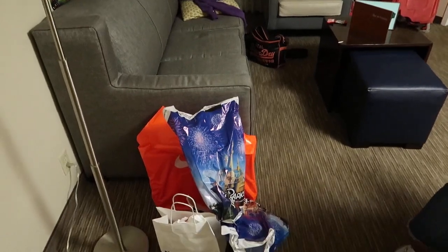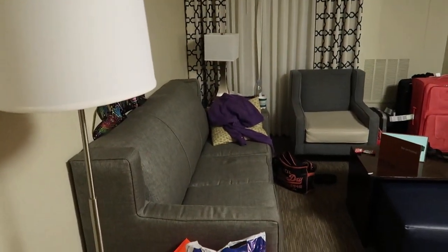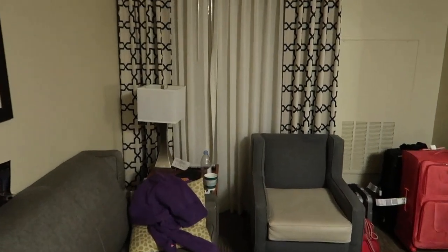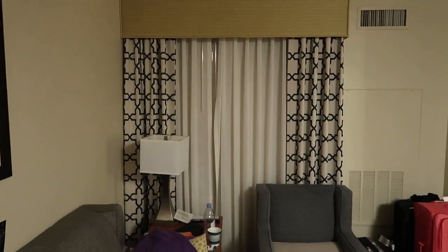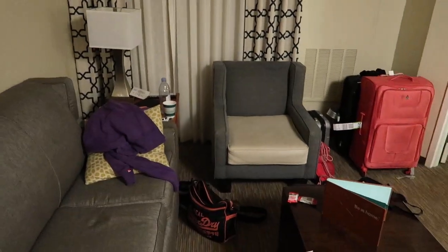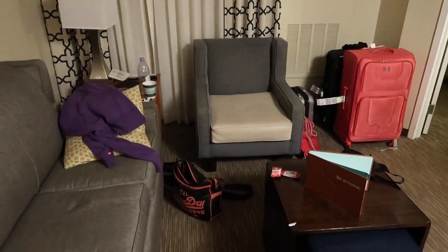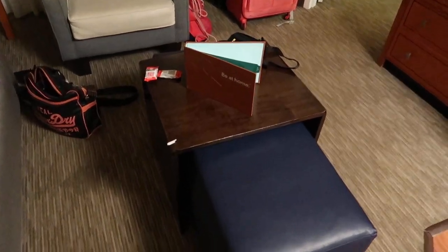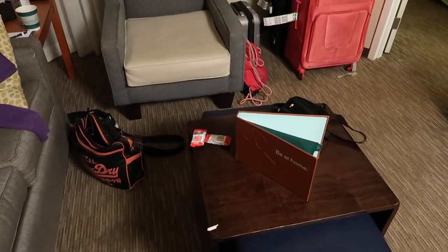Excuse our junk — we've just been shopping. You have a sofa bed here. You've got your lamp, and another lamp here as well. It's evening now so I'll show you the view in a moment, but you've got a nice little sofa chair there as well and a little pouffe or somewhere to sit and a tiny little coffee table here.